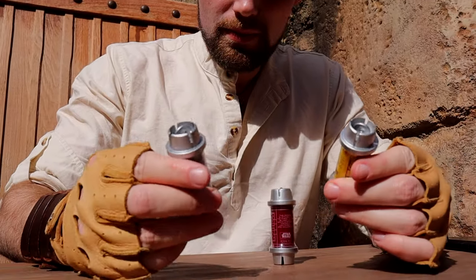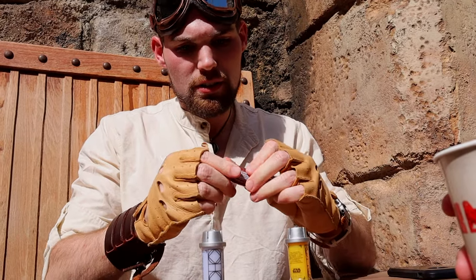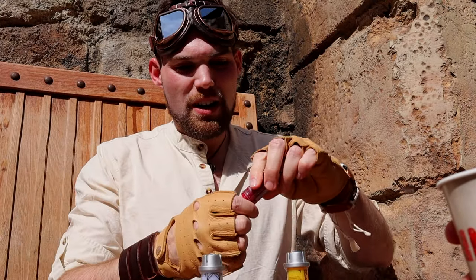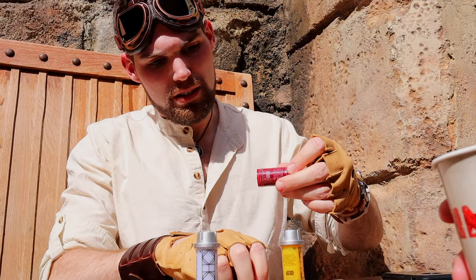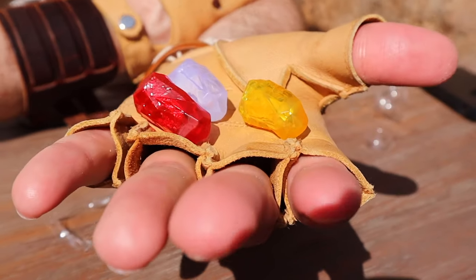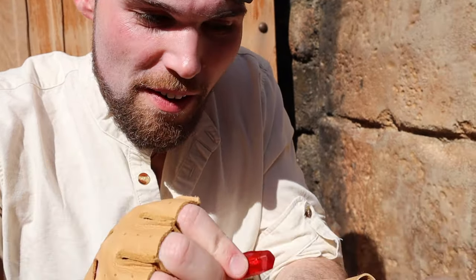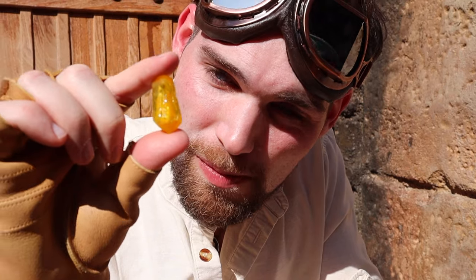The kyber crystals are sold at Dok-Ondar's. I knew I was going to be building a lightsaber, and these crystals change the color and sound of your lightsaber. One out of every ten red crystals is actually an obsidian crystal — very rare. My hope was to get lucky and get that rare black obsidian crystal. I purchased all three: the white, yellow, and red. Kyber crystals embody the idea of power — that's what gives you the ability to harness power in your lightsaber.